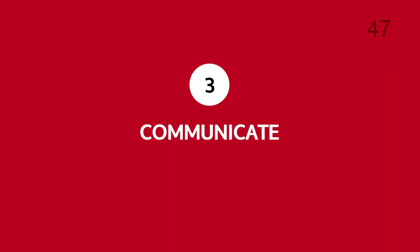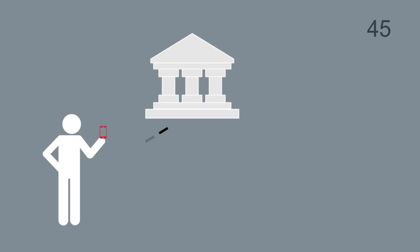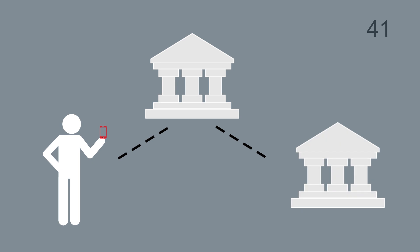Number three: communicate. Your customers need to understand how the new standard will impact them. At the same time, reach out to your correspondents early to understand what type of support they might need. This feedback will dictate your tactical options during the early stages of the migration.